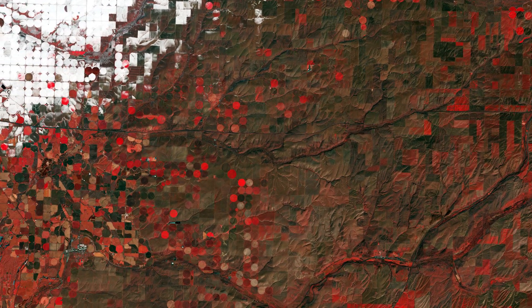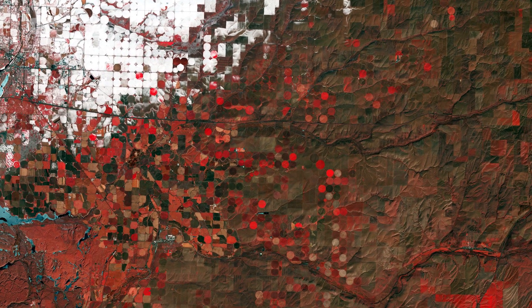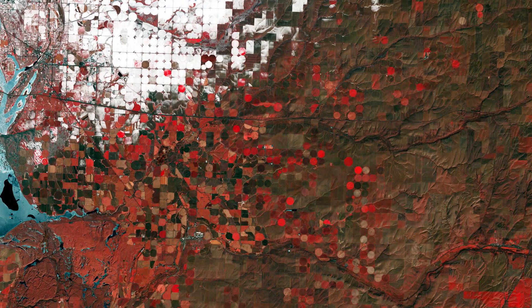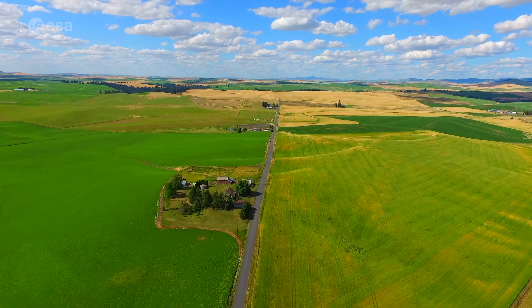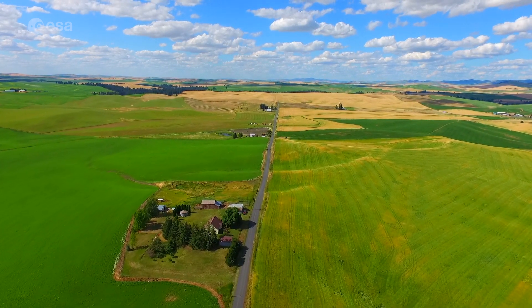Circular shapes are center-pivot irrigation fields, where equipment rotates around the central pivot and crops are watered with sprinklers. Washington is a leading agricultural state, with the top crops being apples, milk, potatoes, and wheat.